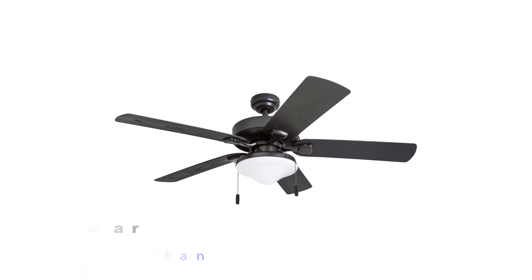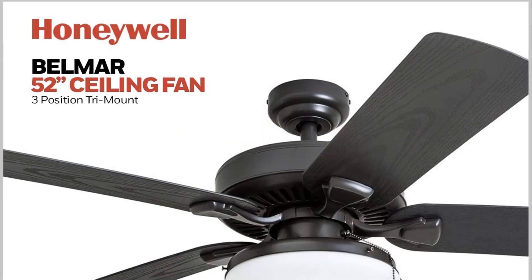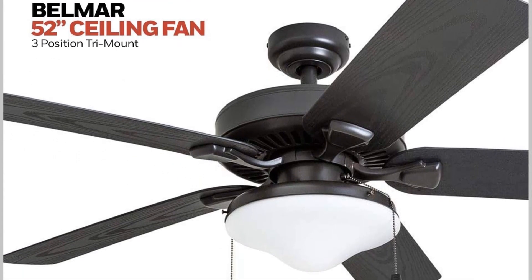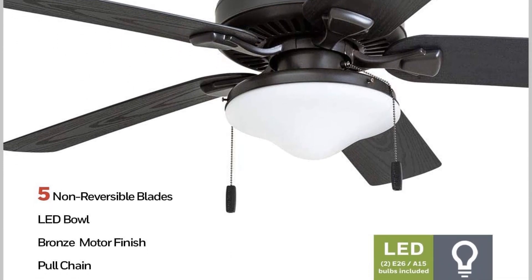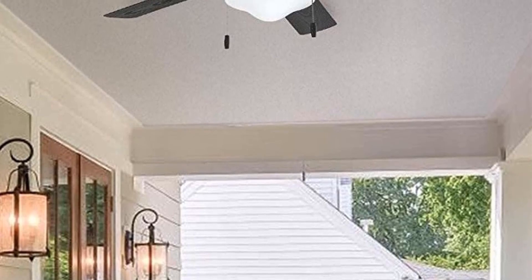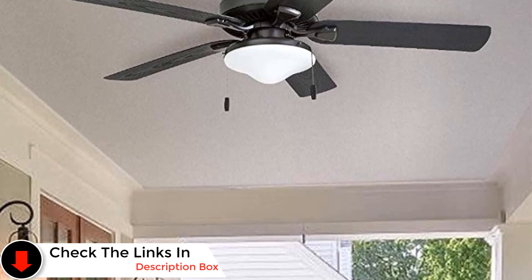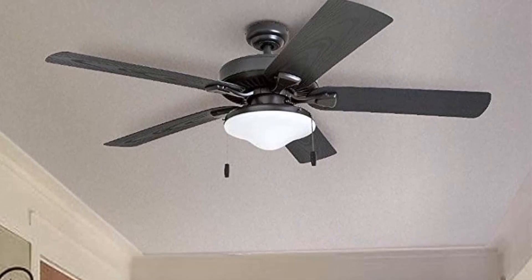Number three: the Honeywell Belmar outdoor LED ceiling fan. The Honeywell Belmar stands out for its straightforward design, easily integrating with any decorative theme indoors or outdoors. While it lacks a remote control, it compensates with an included LED light and a pull cord of just the right length — boasting higher quality than many we've encountered before. Rated for damp conditions and featuring ABS blades that resist warping, it's well-suited for outdoor areas sheltered from direct rain and snow.